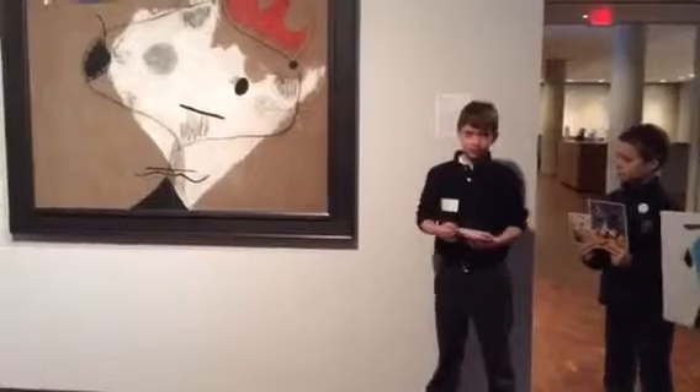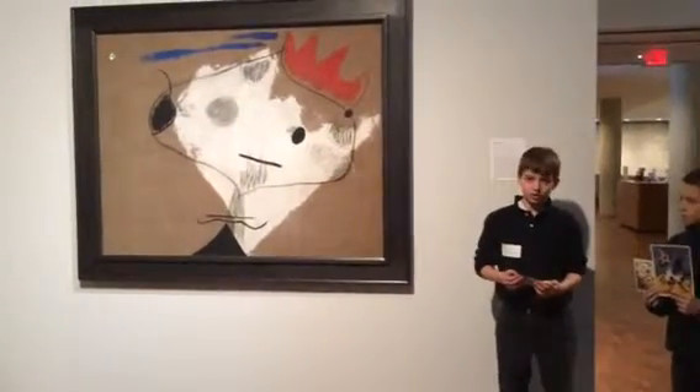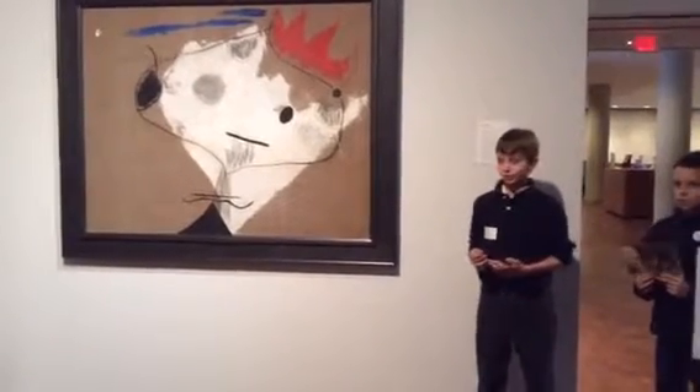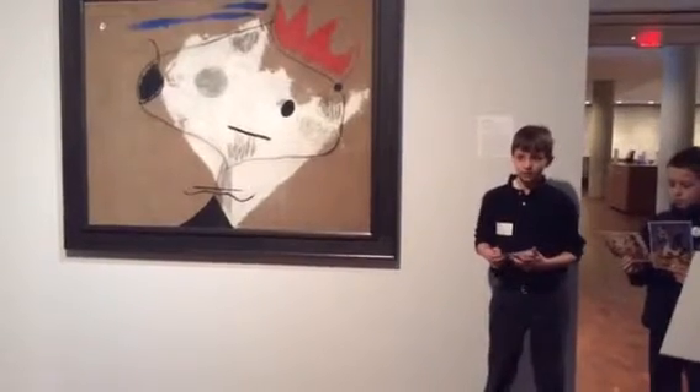So I hope this has inspired you to look at ordinary things in different ways, like Miró did with The King's Shell. Miró once said, 'I tried to apply colors like words that shape colors, like notes that shape music.' And maybe after today, you can do the same thing.